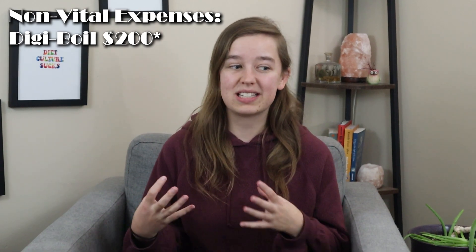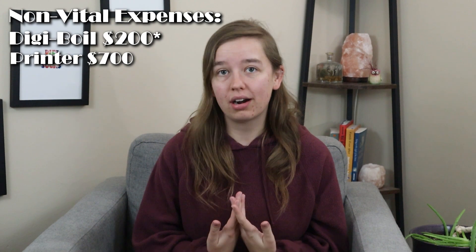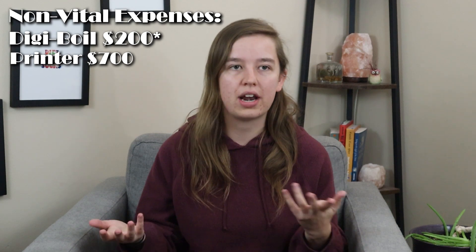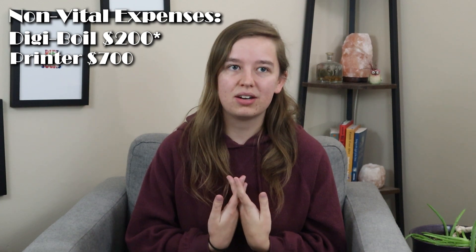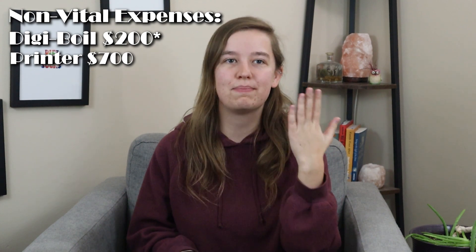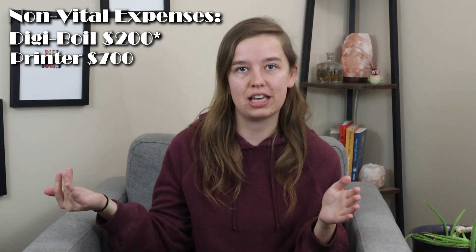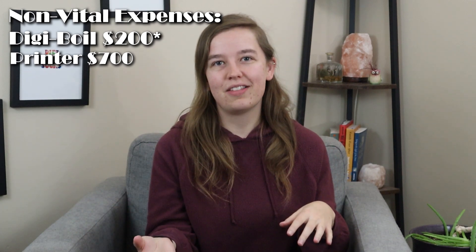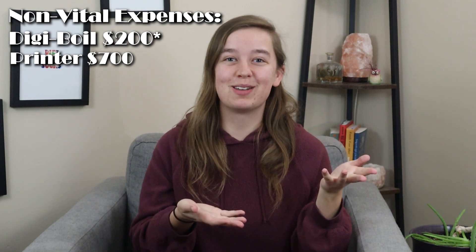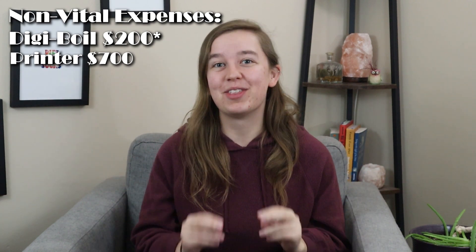We also spent about $700 on a really nice color laser printer — we do print our own labels, though that's not something anyone would have to do. The printer we had was honestly on its last legs, so we had to decide: do we buy the printer that will perform really well and last much longer, or a cheaper printer we're going to end up replacing in a couple of years? Ultimately we went for the more expensive printer, though you could argue nobody needs that expensive a printer when they're first starting out.